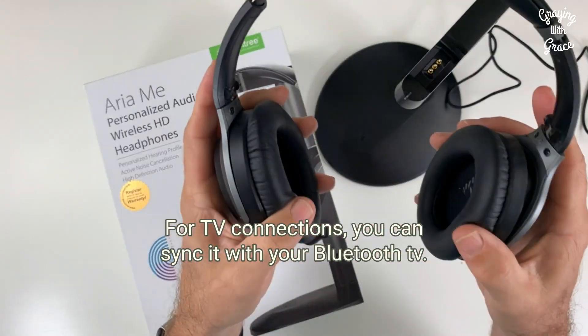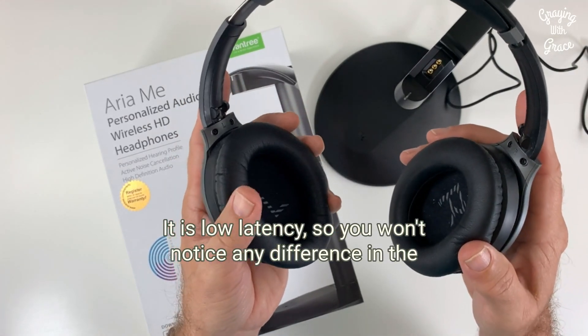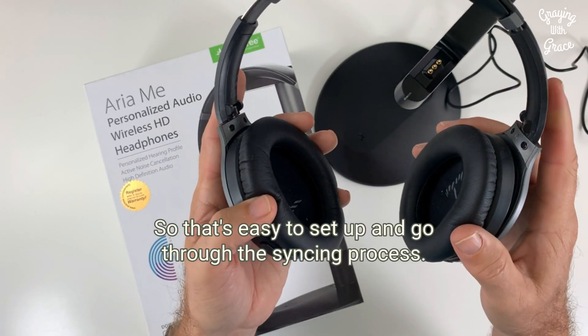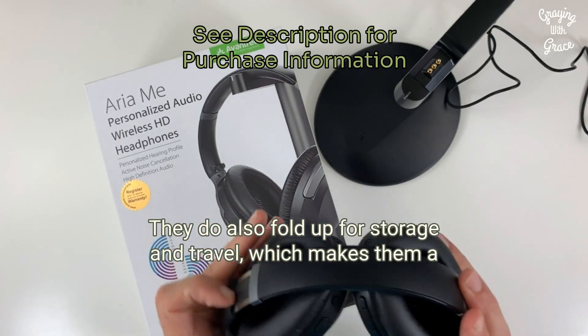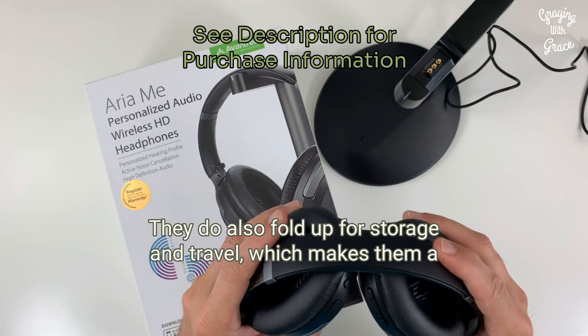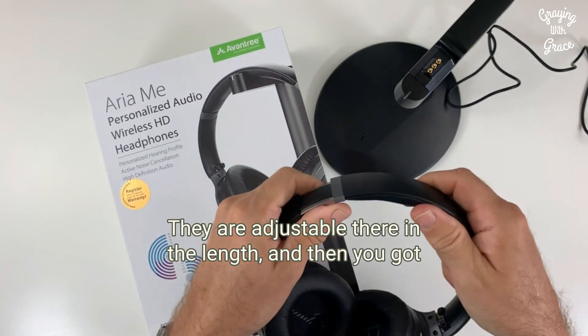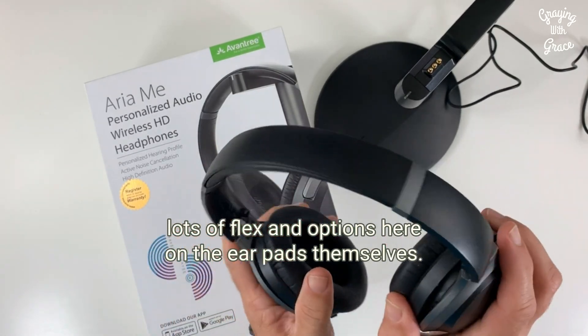For TV connections, you can sync it with your Bluetooth TV. It is low latency, so you won't notice any difference between the sound and the movement of the lips on the TV — that's easy to set up and go through the syncing process. They also fold up for storage and travel, which makes them a little easier to move around with. They are adjustable in length, and you've got lots of flex and options on the earpads themselves.